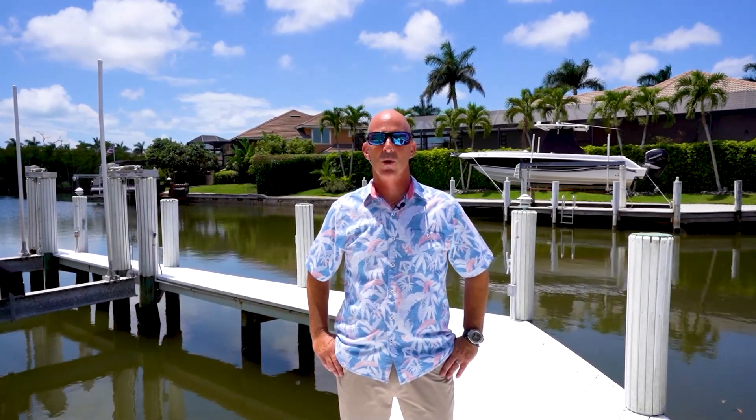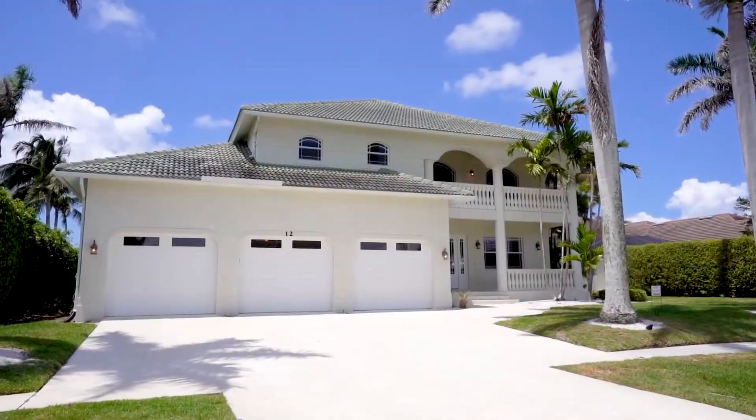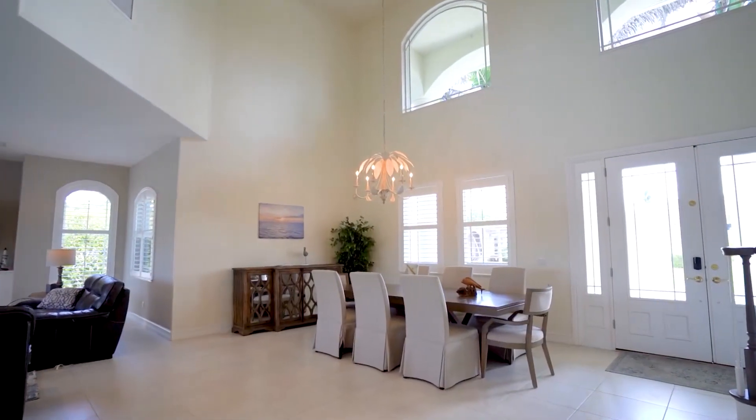Welcome to beautiful Marco Island. I'm Chaz Elliott, and I'm excited to show you this beautiful waterfront property. This remarkable two-story custom home offers direct gulf access with five bedrooms and five full baths — perfect for those seeking a spacious and luxurious retreat.